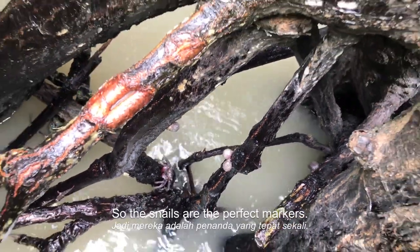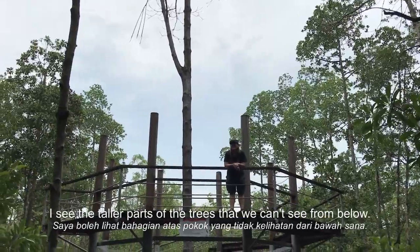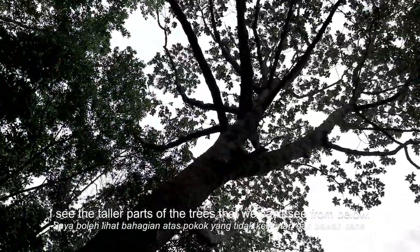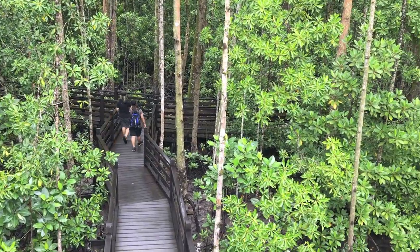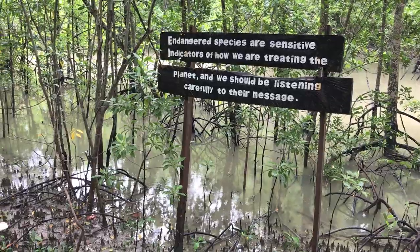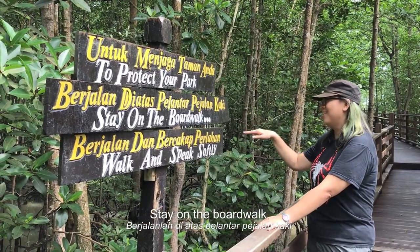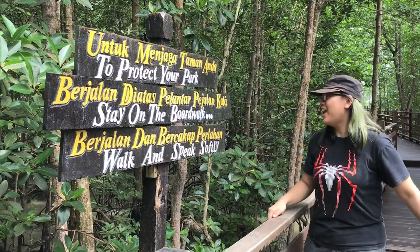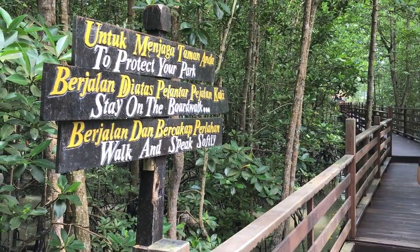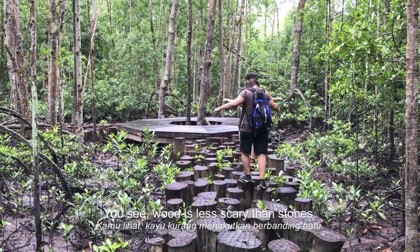There's a marker that is very close to it. What can you see up there? I can see the taller part of the trees that you can see down there. Stay on the board, walk, and speak softly. It's really scary up there.